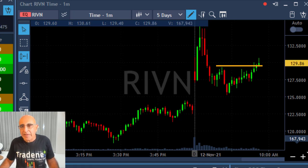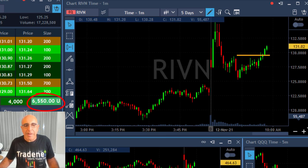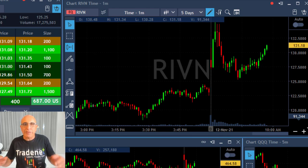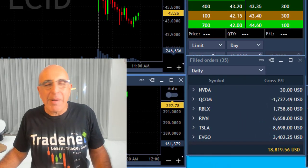Rivian is moving up right now — it's a nice continuation. It just broke over the resistance line, a very clear resistance line, and moved up. I'm up over $6,000 now, $7,000 — taking my partial and leaving 400 shares for the continued run. That was the opposite: a gap and go long.